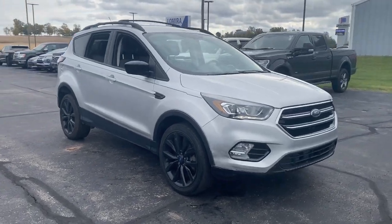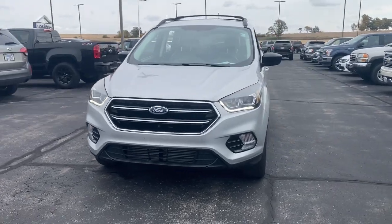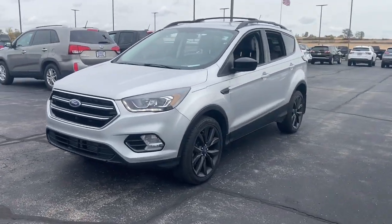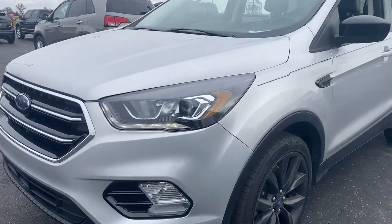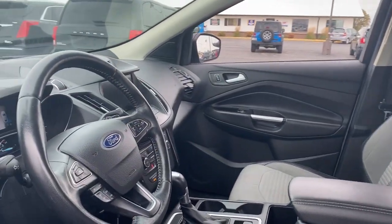Go home happy with the 2017 Ford Escape. With less than 70,000 miles on the odometer, this vehicle stands out from the rest. Here's a Ford Escape, the sporty compact crossover that takes the stress out of your daily drive.